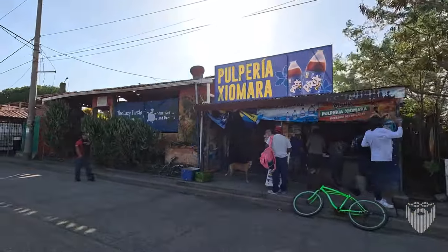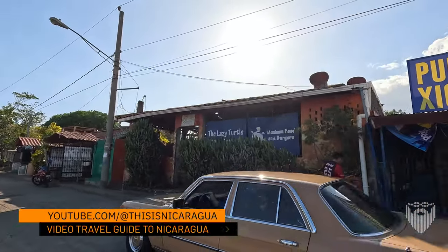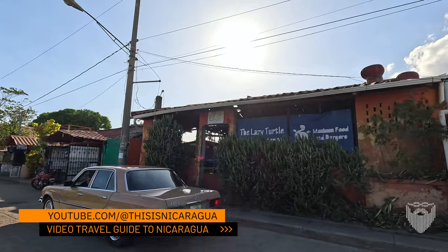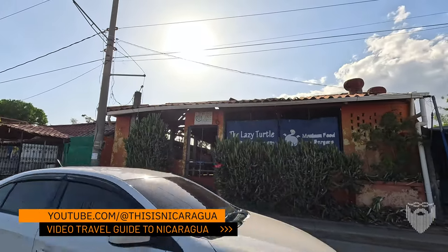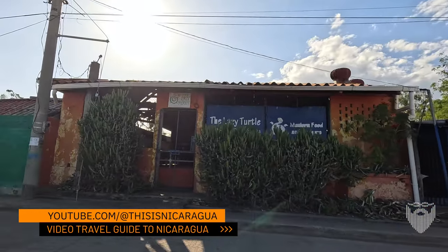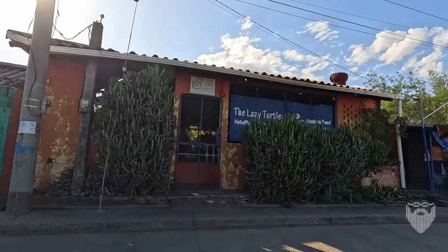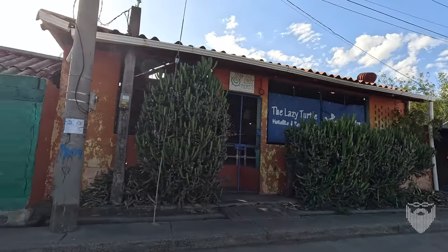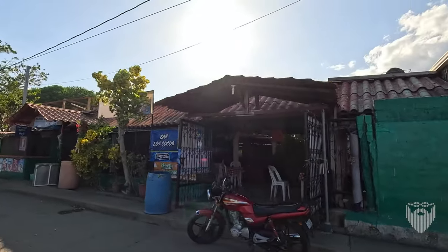My buddy there at the Pulperia. This is Shimara. And this is the Lazy Turtle, which was an operating restaurant six or seven years ago. Two years ago we heard someone bought it and was going to open it back up, but as you can see, no one has been here in years. Nothing has changed, nothing's been touched. It is exactly as it was years ago.